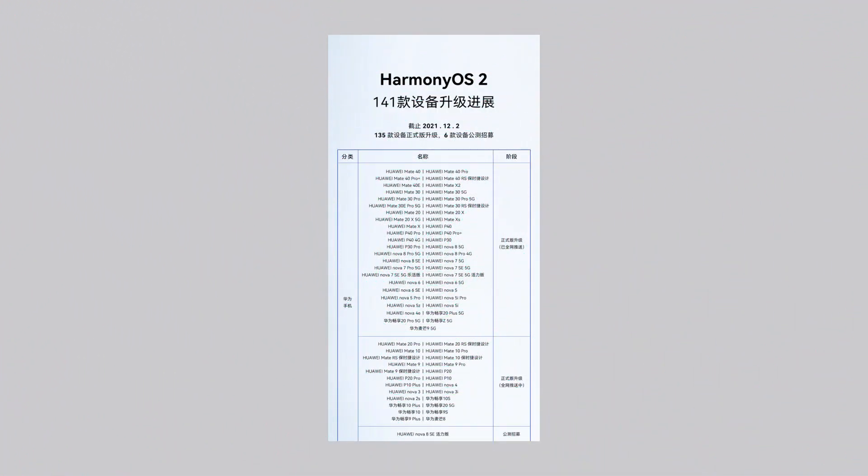The latest 141 models come from the Huawei Mate 40, Mate 30, B40, P30, Mate 20, Mate 10, P10, and Mate 9 series. It also includes Nova 8, Nova 7, Nova 6, Nova 5, and other Nova series smartphones. Furthermore, there are also models from the Miming series as well as the Enjoy series.